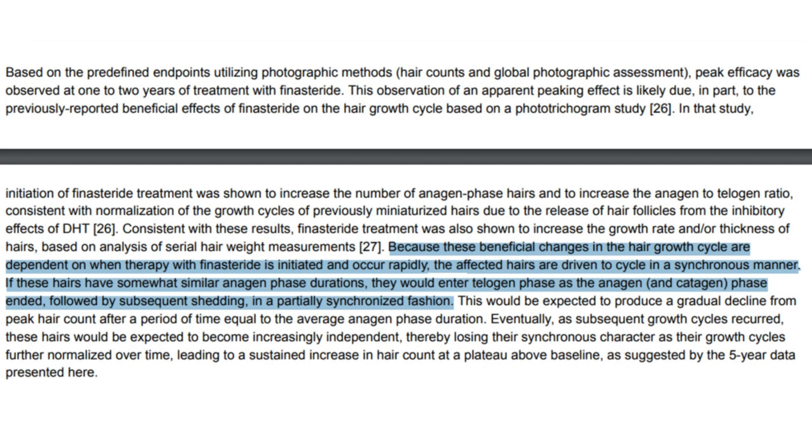However, over time, the follicles desynchronize and each finds its unique rhythm, reducing shedding as their growth cycles normalize. With continuous treatment, hair growth can gradually stabilize above baseline levels as the follicles normalize. This improvement may continue over several cycles, eventually leading to a plateau in hair density that is higher than the pre-treatment levels.